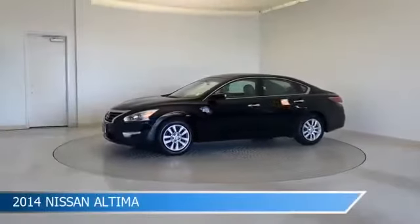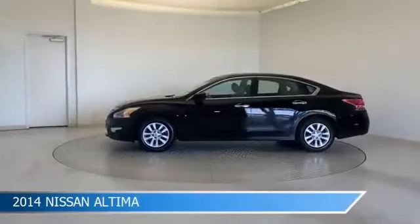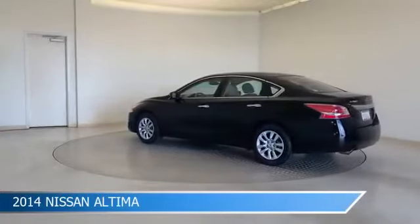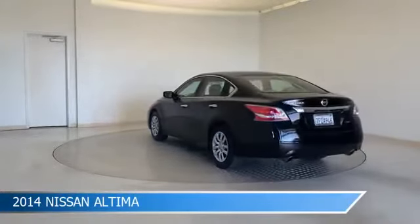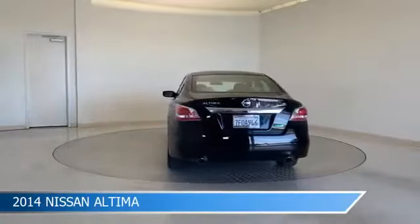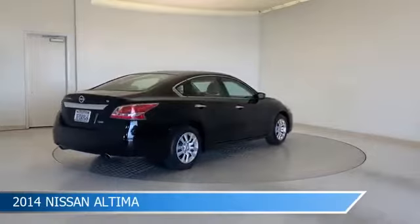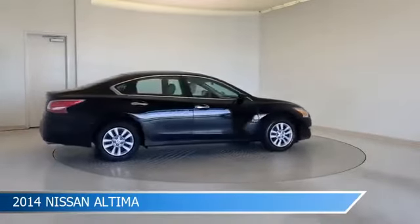Take a look at this 2014 Nissan Altima, equipped with a CVT Xtronic transmission in super black. This car comes with some great features including anti-lock brakes, power outlet, audio controls on steering wheel, auxiliary input, and more. Come in and check it out today.